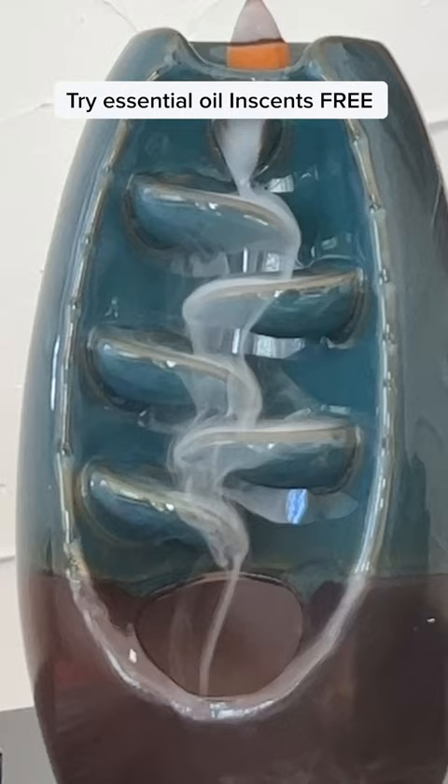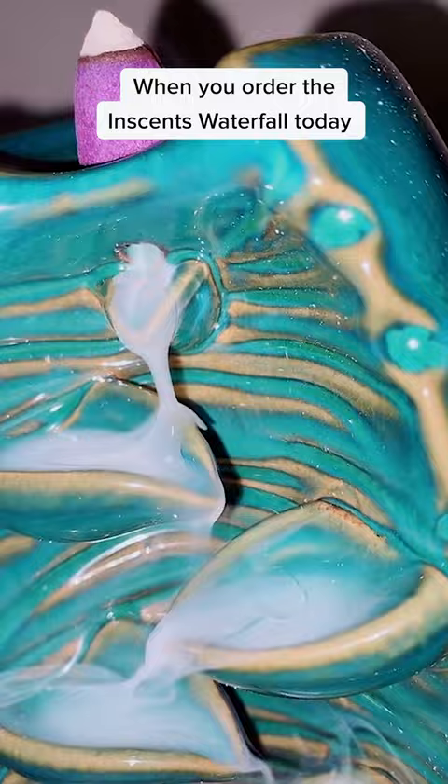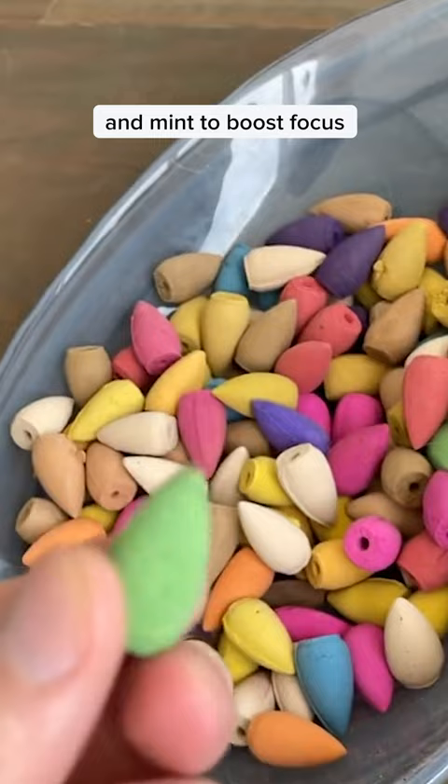Try essential oil incense free when you order the incense waterfall today. Enjoy 10 different scents like lavender to help you fall asleep fast, lemongrass to relieve anxiety, and mint to boost focus. Right now the incense waterfall is 70% off if you order today, so click the link below to get yours.